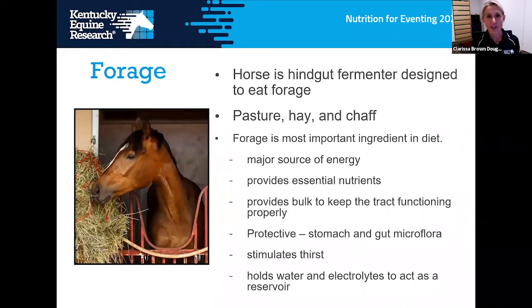Every nutrition talk is based around the fact that forage is the most important component of any horse's diet, and rightly so. The horse is a hindgut fermenter designed to eat a lot of forage slowly over a long period of time. Forage — pasture, hay, chaff — is vital to base a diet around. It's a major source of energy, provides essential nutrition, supports the digestive tract, keeps stomach and gut microflora healthy, and acts as a reservoir in the hindgut for electrolytes and water to keep the horse hydrated.